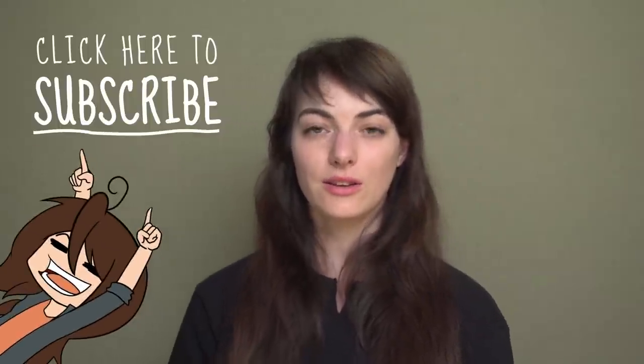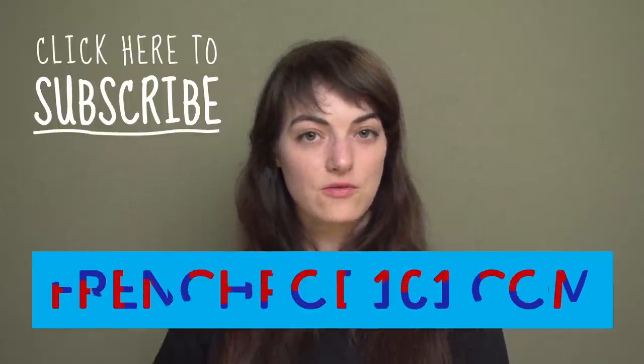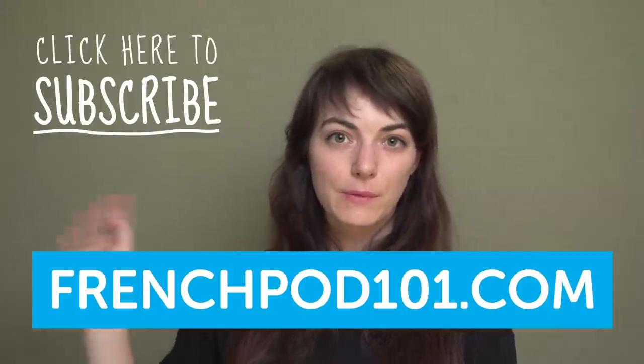Who knows? And that's the end for this week. Don't forget to subscribe for more and check the website if you want to know more about French. À bientôt!